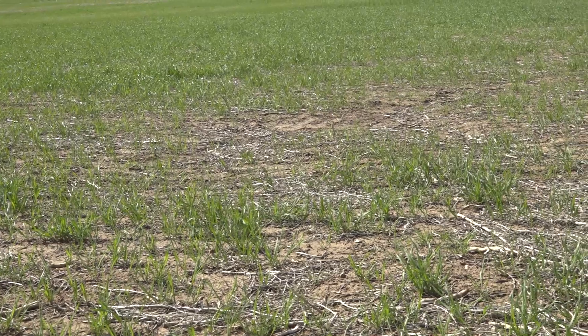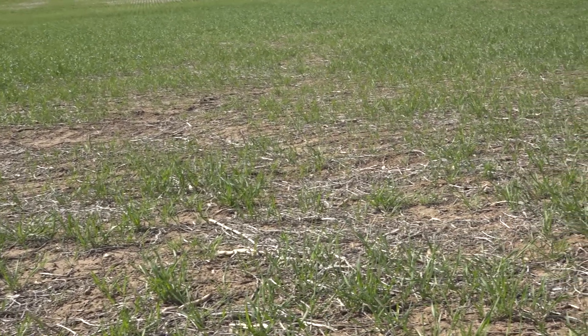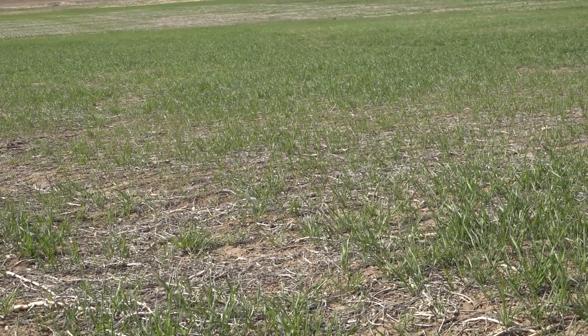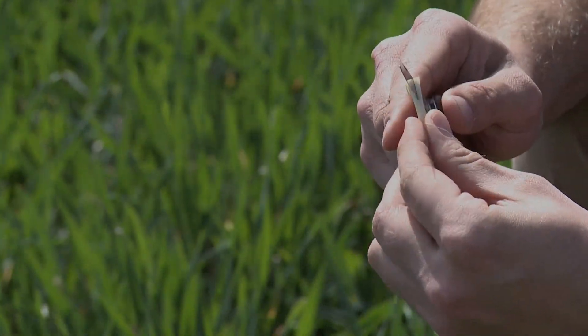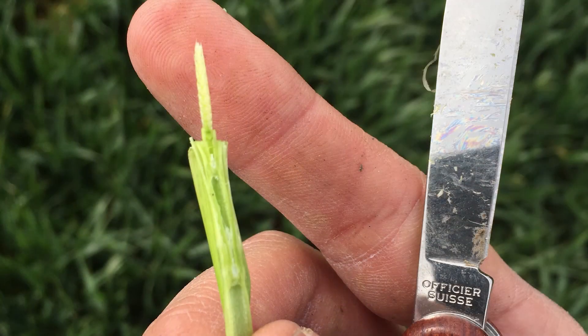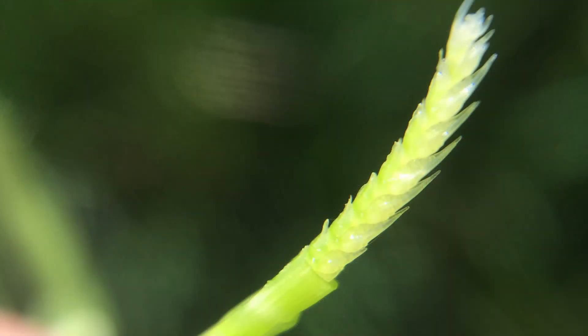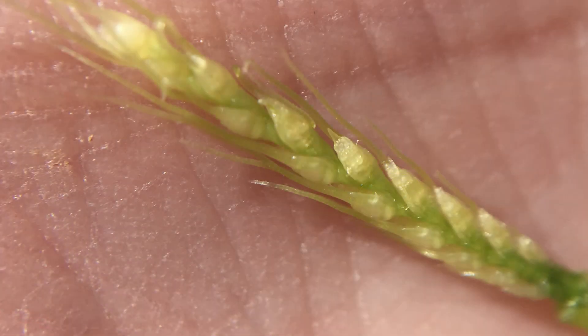The next couple of weeks are going to be crucial for growers to understand the level of damage the crop went through. What we advise is that once the crop has a little warmth to start growing again, growers go out and split some stems and look for the developing head. If that developing head is turgid, firm, and white, that's a very good indication the crop is alive and will continue through development. However, if it's brown, mushy, and soft, that's an indication that at least that tiller may have been lost.